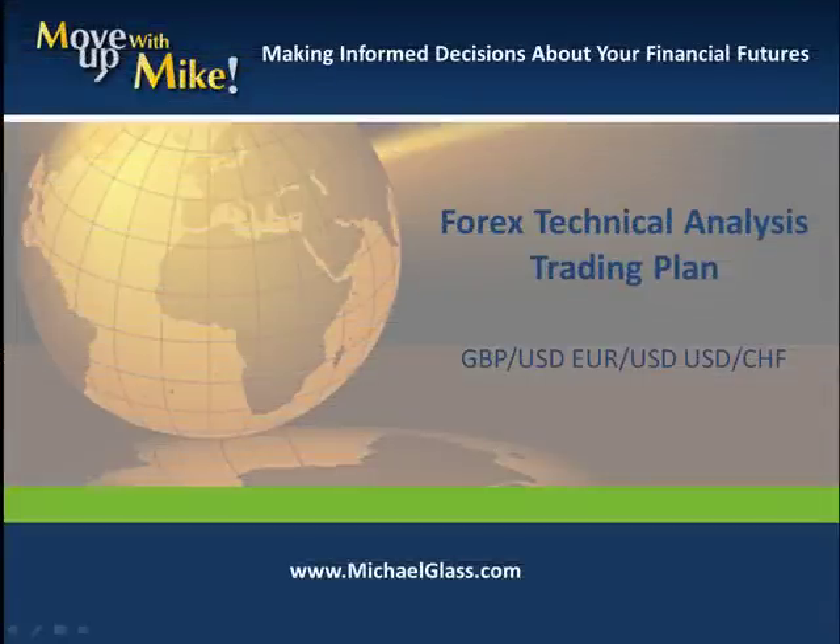Hello, I'm Michael Glass from MichaelGlass.com where we focus on making informed decisions about our financial future. This is our Ford's technical knowledge trading plan for the Pound Dollar, the Euro Dollar, and the Dollar Frank.